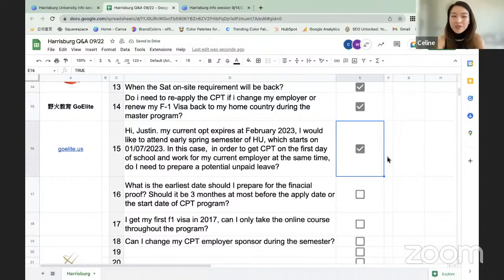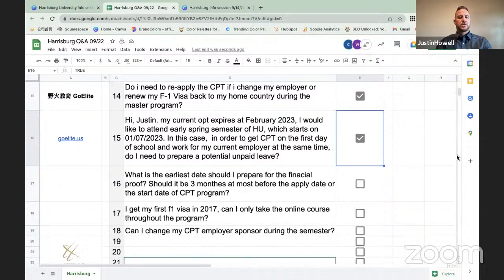Question: What is the earliest date I should prepare the financial proof — should it be three months before the apply date or program start date? When you submit your DocuSign application form, you are required to upload proof of financial support including bank statements and an affidavit of support. Your bank statements at the time of application should not be more than two months old.